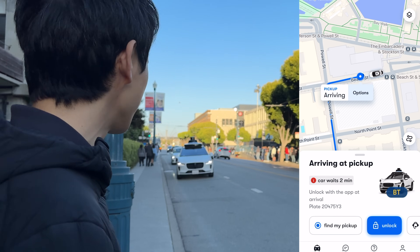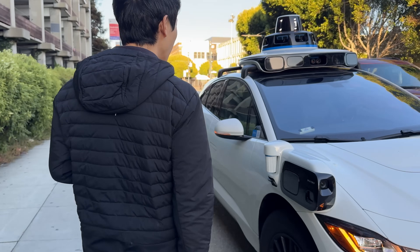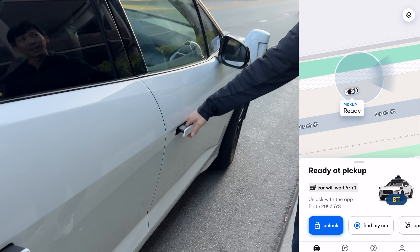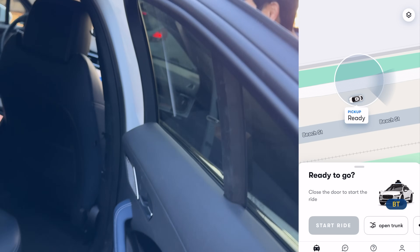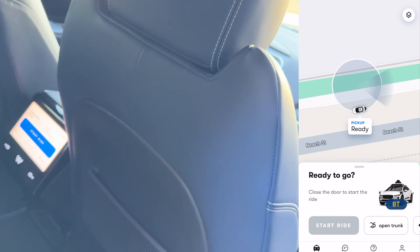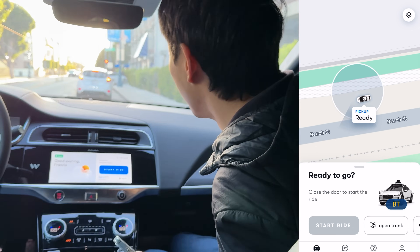That is crazy. It's not even driving on the road right. Come here. What if I touch the little spinny thing? You've got to press unlock. Unlock. Get in. There's no driver in here. How is this happening? Yeah, Waymo has no driver. Push start ride.